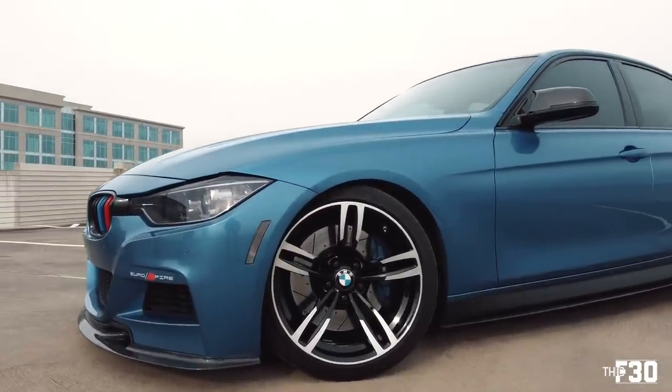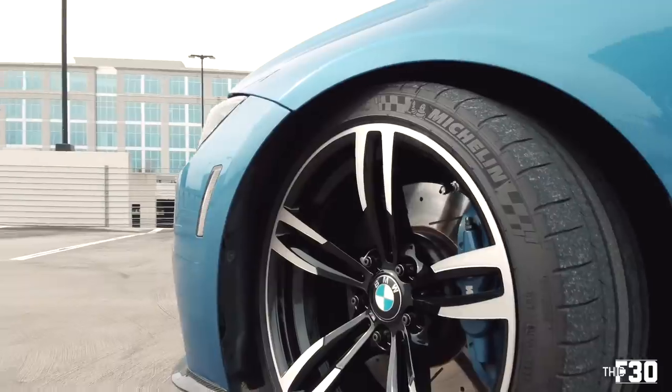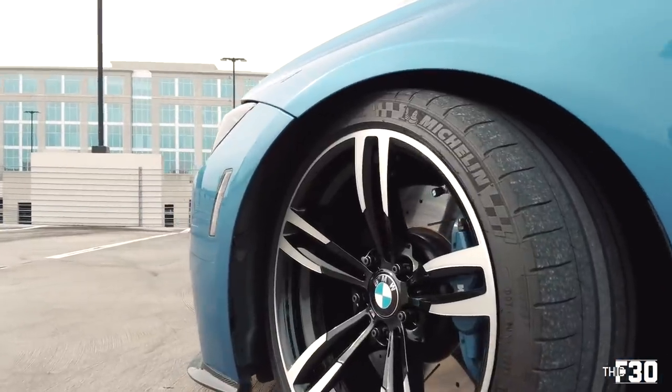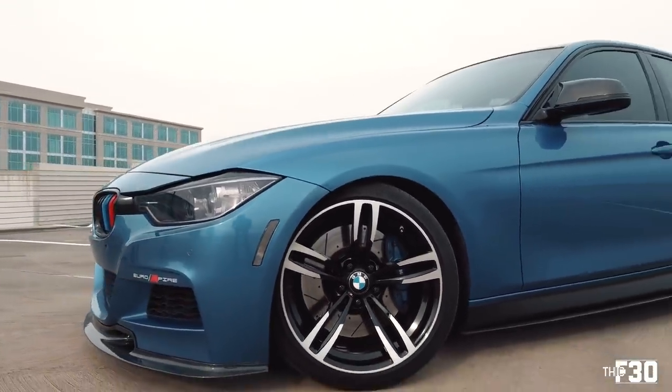Tell me about the suspension. It's pretty much just the H&R sport springs, that's really the only thing for suspension. What about brakes? I did the drilled and slotted rotors and painted the hats — those are ceramic coated. People don't realize what a big difference the ceramic coating on the hats makes. It just looks good, stays clean, I don't have to scrub them at all.